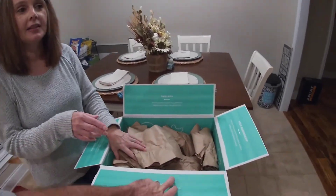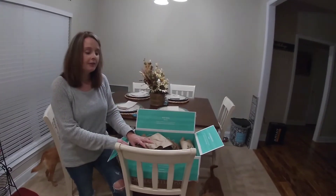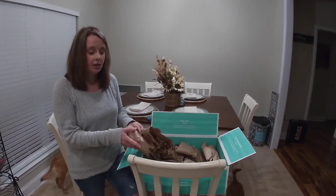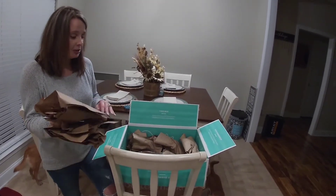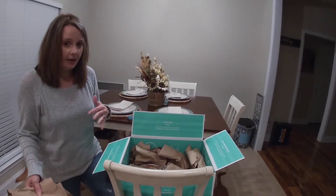One thing I have noticed is that a lot of people who do reviews on Thrive say that they do a lot of packaging where they could probably lessen it, but I'm not sure — I want my stuff to be compacted in there and not worry about anything breaking.